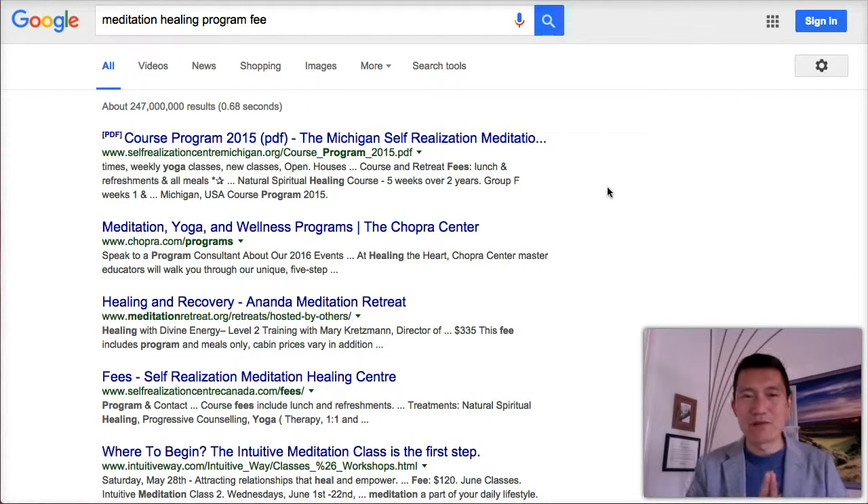One last thing before I end this video: do not be intimidated by seeing all these other offerings. You should be celebrating when you see competitors — or as I like to call them, niche mates. If you were the only person in the world offering your service with no competitors, that's probably not a good business decision, because it likely means others tried, nobody bought it, and they went out of business.